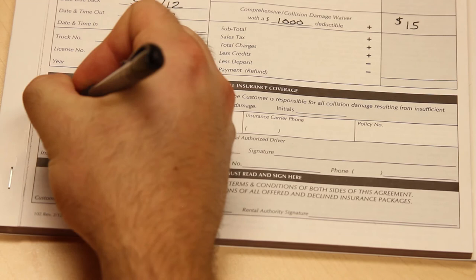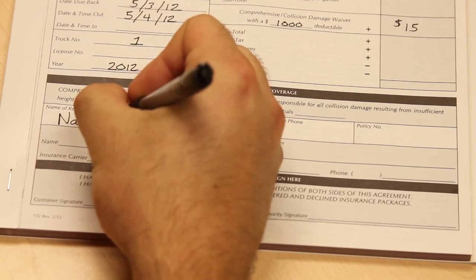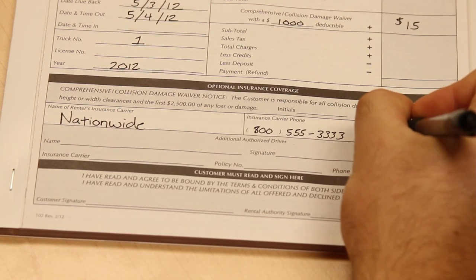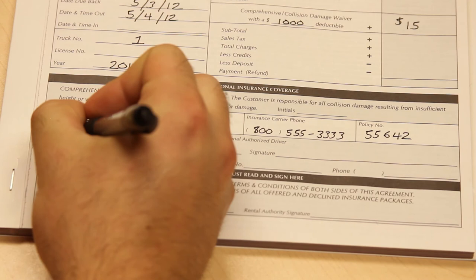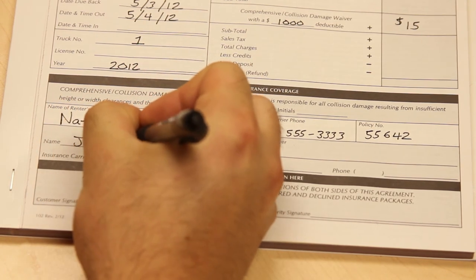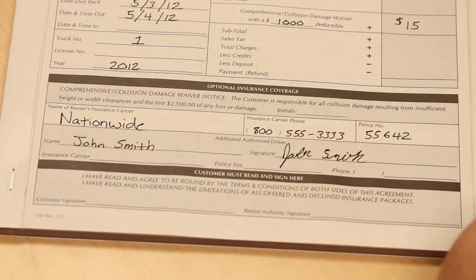If you're not able to make a copy of the renter's insurance card, the section under optional insurance coverage also allows for the name of the renter's insurance carrier, the insurance carrier phone number, and their policy number. If the customer has an additional driver, please have that driver also provide a copy of their driver's license and insurance information, and complete the insurance carrier, policy number, and phone number of their insurance provider on the form.